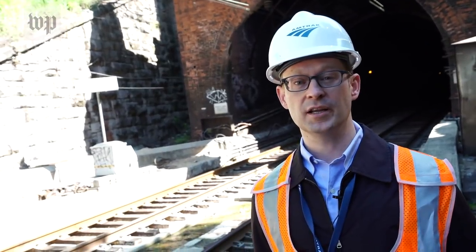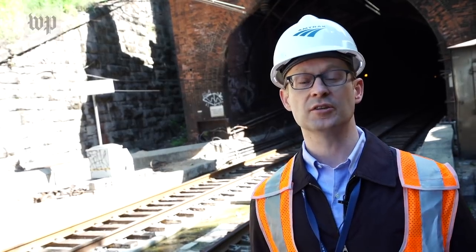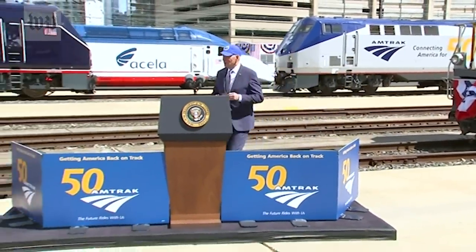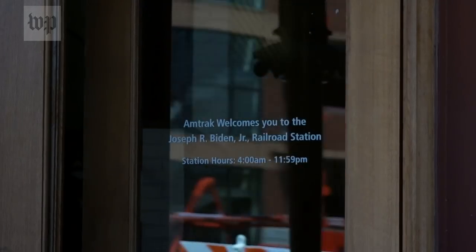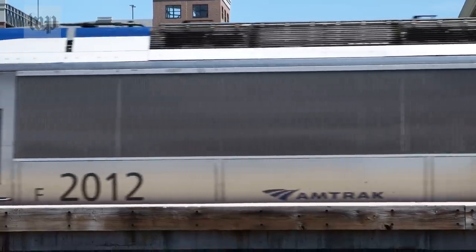When we secure the funding, it'll take approximately 10 to 12 years to make the new tunnels operational. Amtrak may have its best ally yet in President Joe Biden — Amtrak Joe — a nickname for all the years he rode between Washington and Wilmington. The station there in Delaware bears his name. He has said: 'I've been riding Amtrak for almost as long as there's been an Amtrak. I've come to see that Amtrak doesn't just carry us from one place to another — it opens up enormous possibilities.'